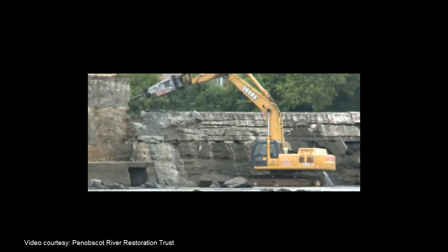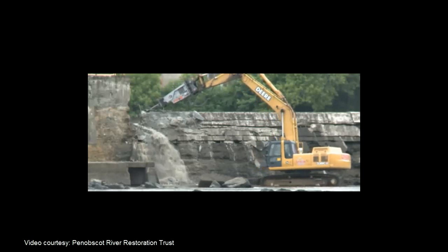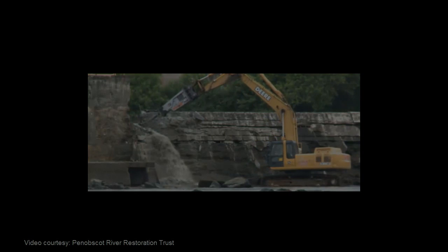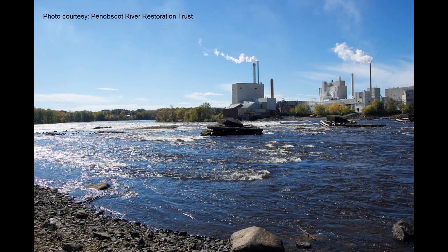By November 2012, after removal of approximately 10,000 cubic yards of material by the contractor, the dam removal was largely complete. The cooperation between the Trust and its partners went beyond the removal of the dam and included monitoring, testing, and observations of the river before and after the dam was removed.